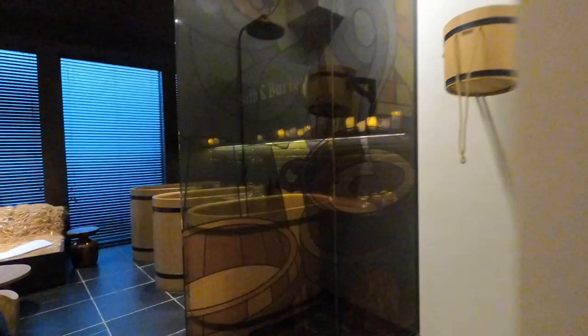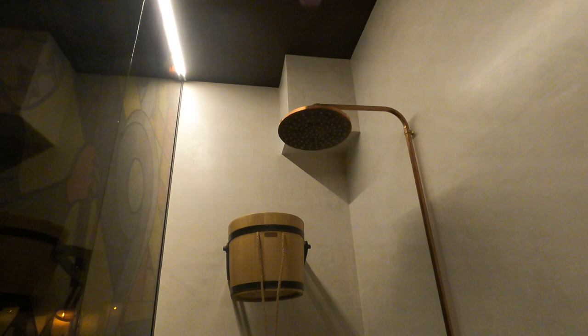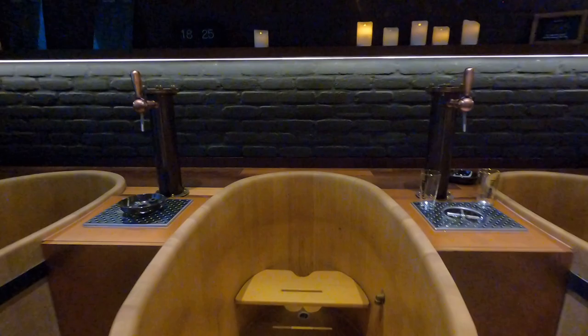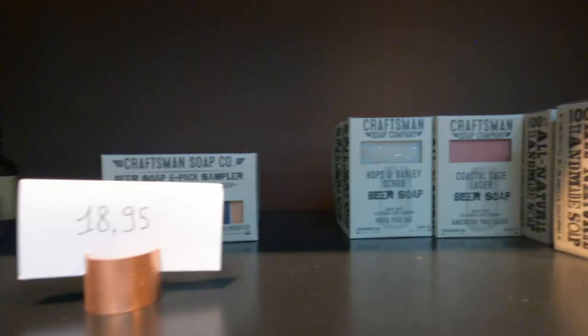Before I knew it, it was time to get dressed and say goodbye to the Cooper room and this beautiful beer spa experience at Bath & Barley — but not before I got a sneak peek at the biggest room of them all, which is the Monk room. This one comes with three tubs as well as a sauna, making it perfect for get-togethers. Before you leave Bath & Barley, do take the time to stroll through their boutique, which has so many wonderful products all made with the same ingredients as beer.